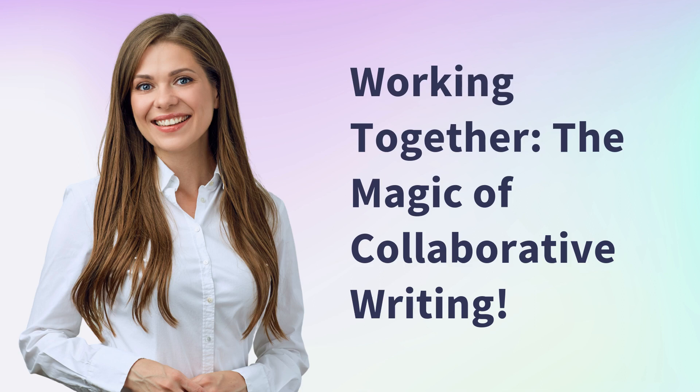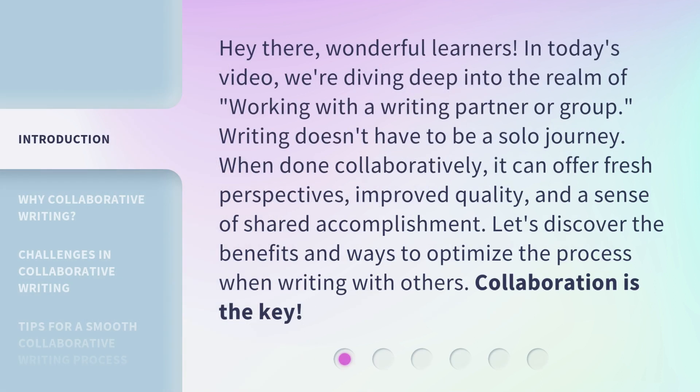Working together — the magic of collaborative writing. In today's video, we're diving deep into the realm of working with a writing partner or group.